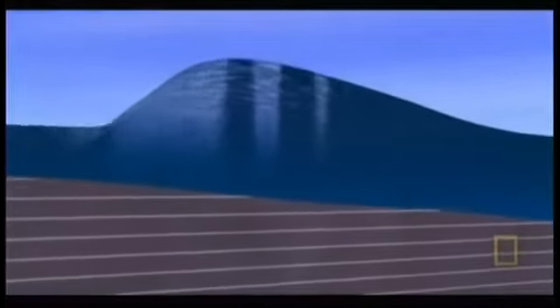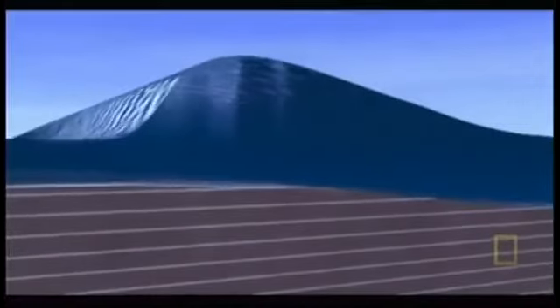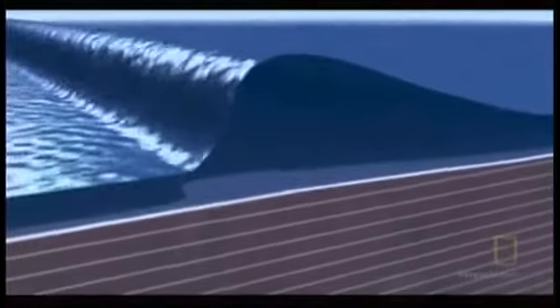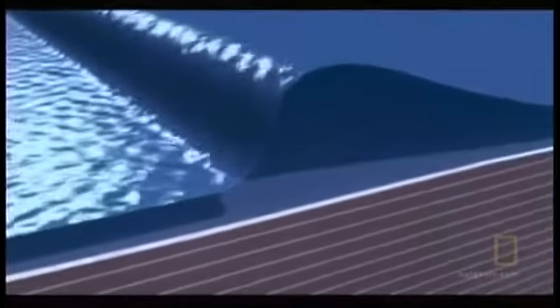Then, as the tsunami itself nears land, the shallow water acts like a brake, slowing the front of the wave dramatically. But the back of the wave, hundreds of miles behind, is still travelling fast. It now catches up, causing the front of the wave to rear up into a wall of water.